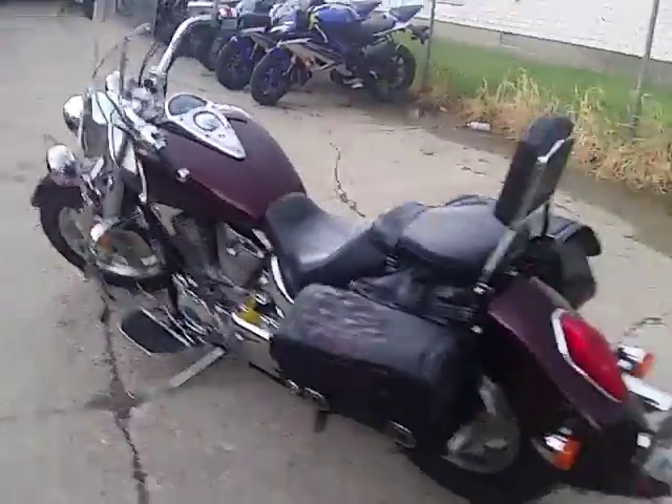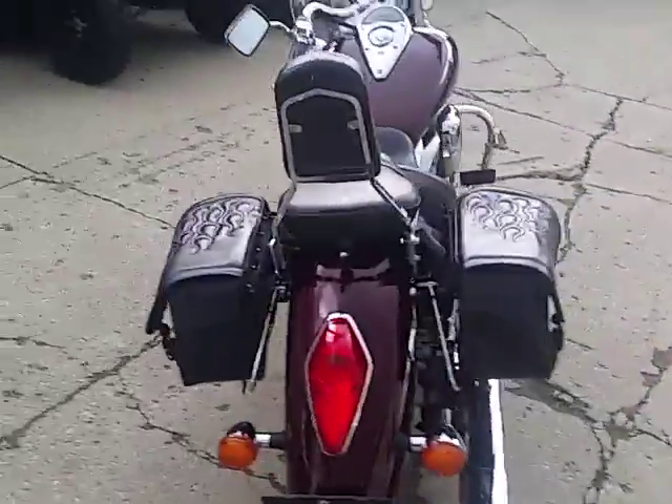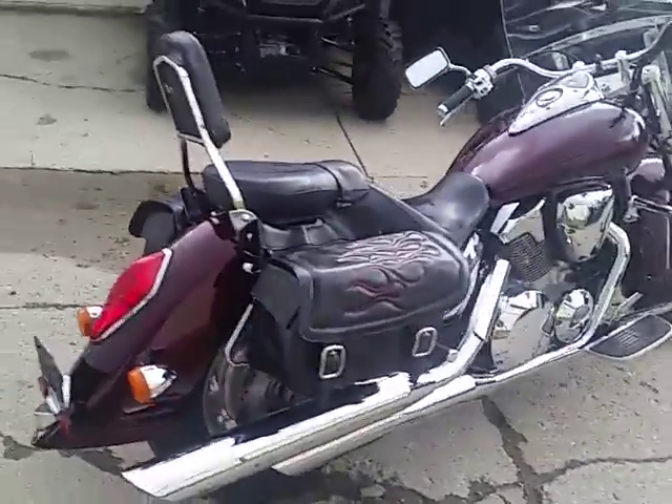Hey, we got a 2007 Honda VTX 1300 Retro for sale. This bike's only got 7,494 miles. Loaded up with all the extras.